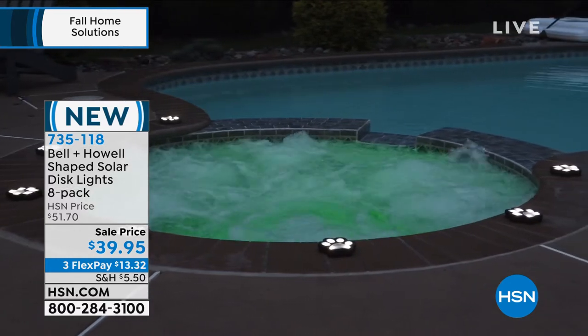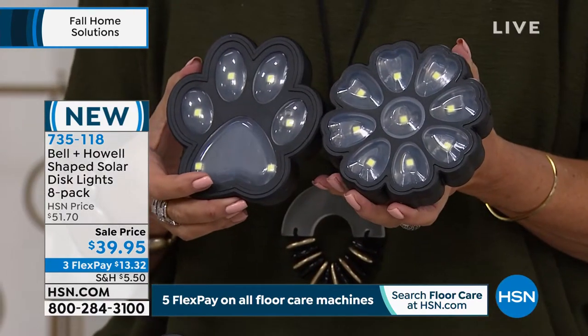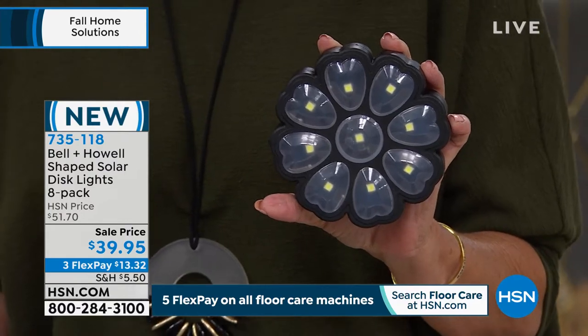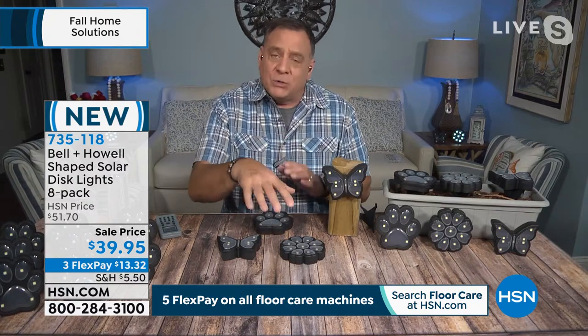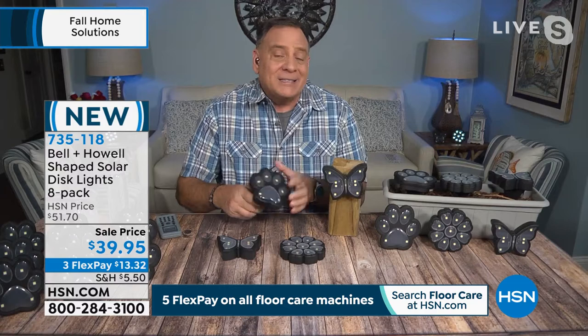Bell and Howell - they've won Academy Awards for advancements in lighting. These actually have a keyhole in the back so you can hang them on things, and we give you stakes that fit in the back - just stick that in the ground. So it's entirely up to you how you want to use them. When I turn my lights off in here, you can see them back there over my shoulder.